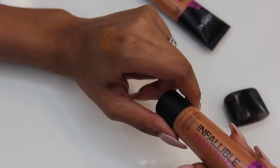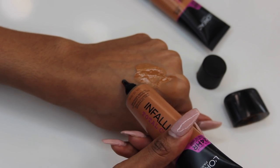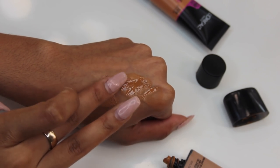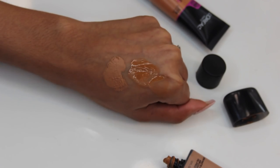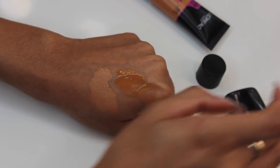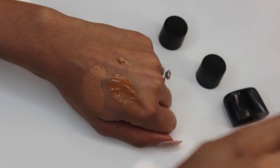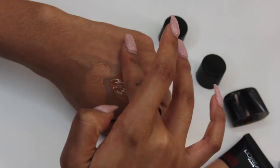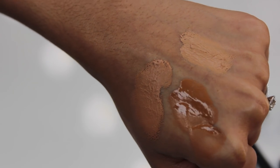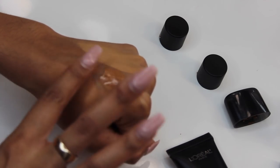Now let's compare it to the Infallible Total Cover Classic Tan. I do notice that they have two different types of nozzles. When we squeeze out the Infallible, it comes out really thick, so you have to really squeeze it. It is a very, very thick and creamy consistency, and I can already tell this is going to give amazing coverage. But let's look at the two colors — they look very different, and they're both supposed to be Classic Tan. I originally bought a lighter shade called 309 Caramel Beige because I wanted a lighter color, but now that I actually see it side by side, it might be too light, and the Classic Tan is giving me the light color that I wanted. This should only be one shade down from the other two, but as you can see, these are three very different colors.